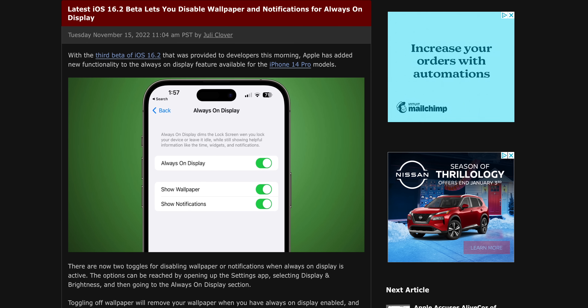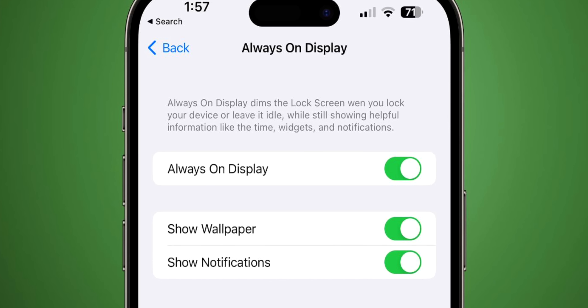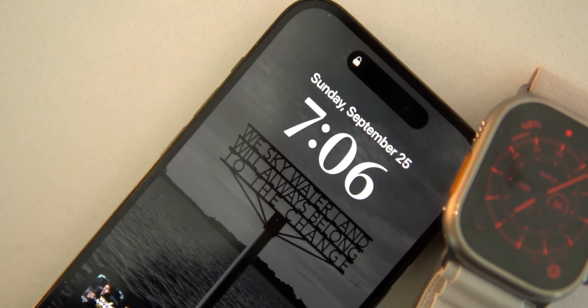Luckily, Apple has listened to feedback, and actually in a future iOS update, they will allow you to disable the wallpaper and notifications if you are someone who finds this feature too much as it is right now.